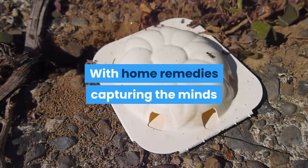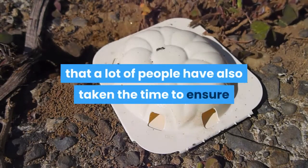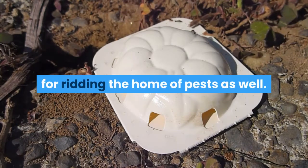With home remedies capturing the minds and imaginations of so many people, it is no wonder that a lot of people have also taken the time to ensure that there are plenty of viable options for ridding the home of pests as well.